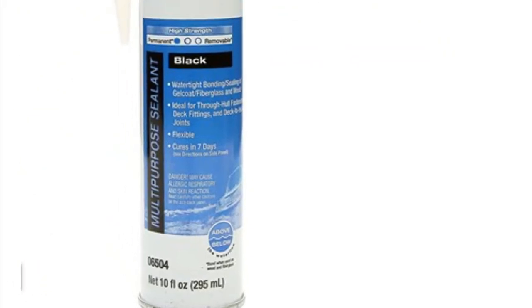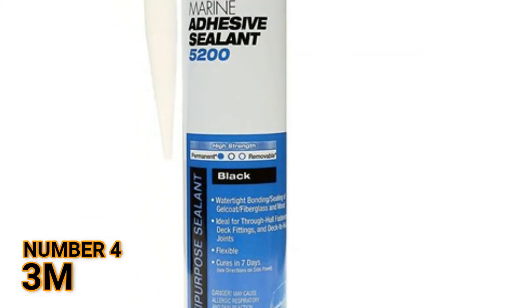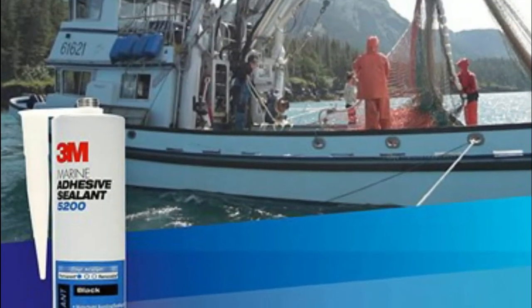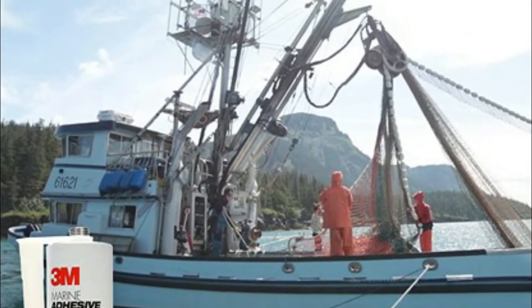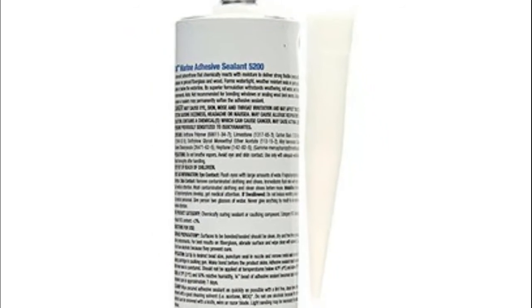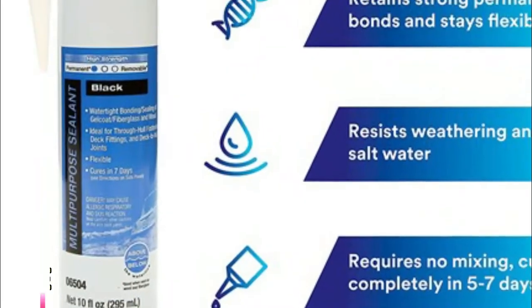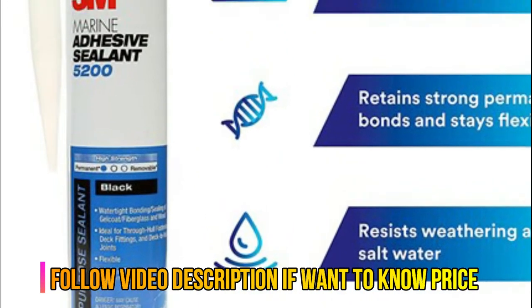Number 4: 3M. Bonds permanently, ideal for sealing, bonding, and attaching on the interiors of boats and RVs, or on exteriors below the waterline and where shielded from the sun. Long-lasting formula, tough polyurethane polymer resists weathering and salt water.